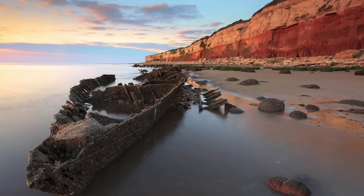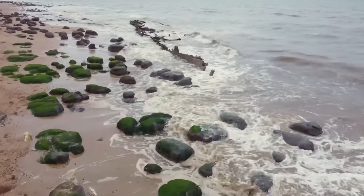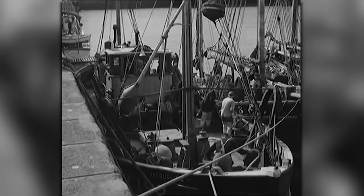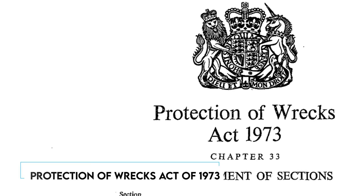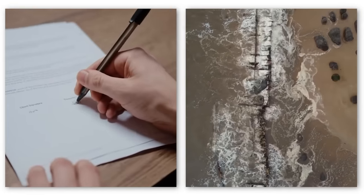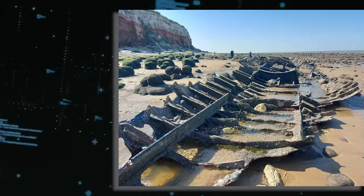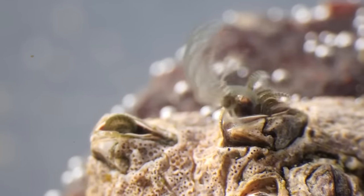Nowadays, the Sheraton's rusted hull attracts locals and tourists at low tide. It's a point of archaeological interest, signifying a crucial period in naval history and trawler construction. The Sheraton's wreck is under the Protection of Wrecks Act of 1973, making it illegal to remove or damage it without official permission. The wreck also serves as a habitat for marine life, such as crabs, seaweed, barnacles, and fish.